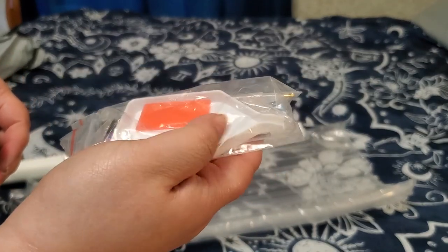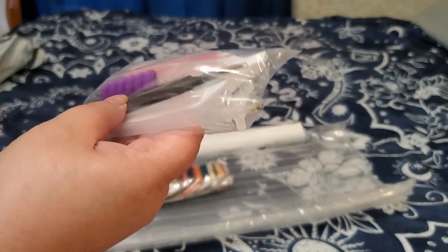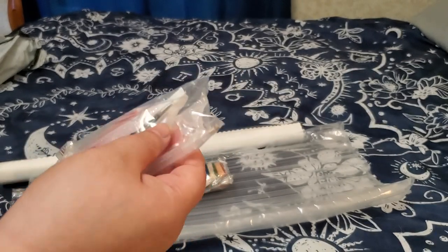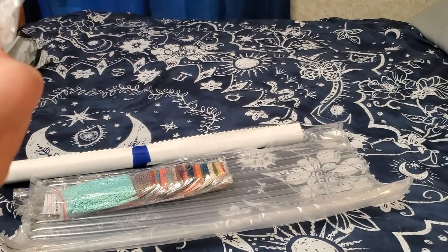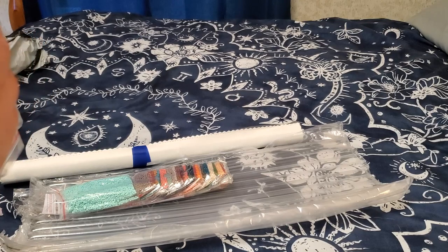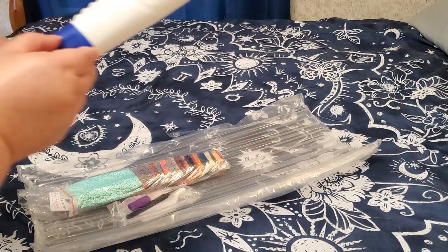Here is what their tool kit is. You've got your wax, your standard white tray, you've got some baggies, you get tweezers — that's nice — and you get a comfort grip. It looks like there's a five-placer and a nine-placer. You do get two multi-placers, so that's nice.